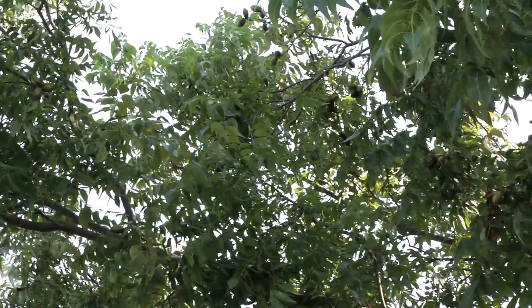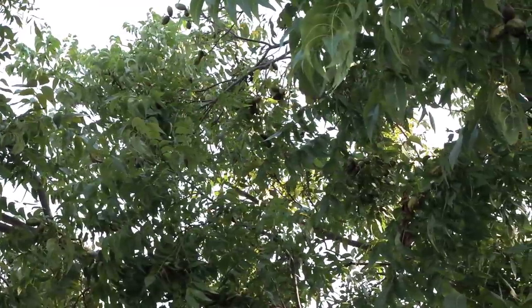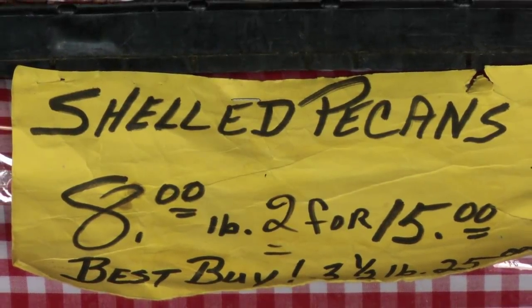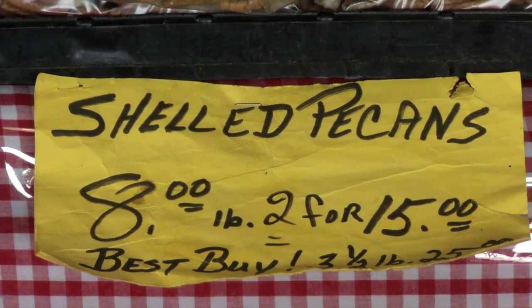In an average year, between three and five million pounds of North Carolina pecans are harvested, generally from late October through December, just in time for holiday meals.